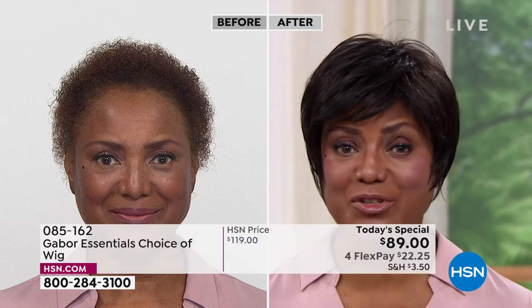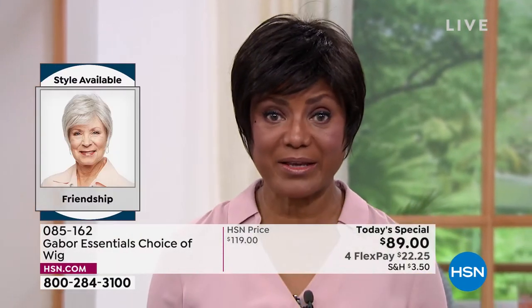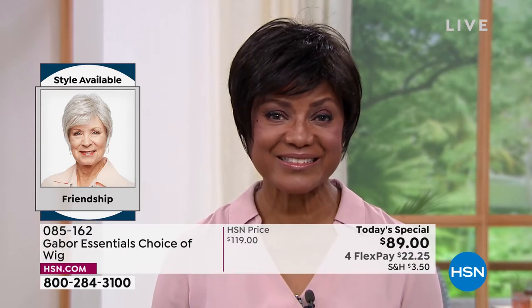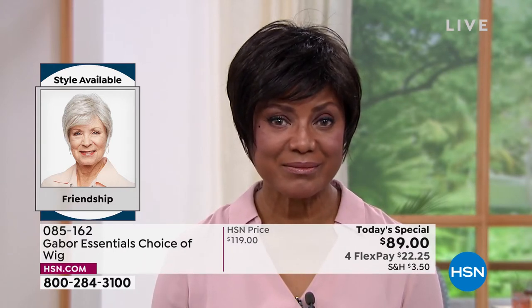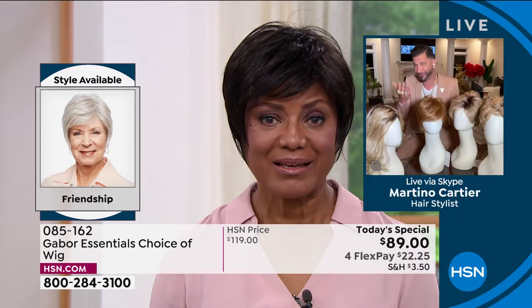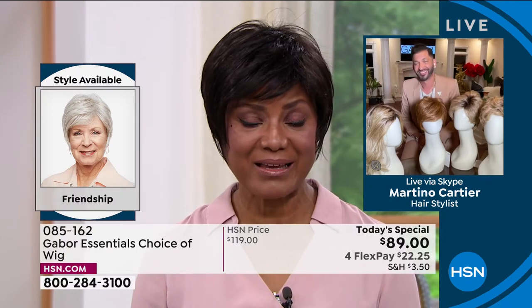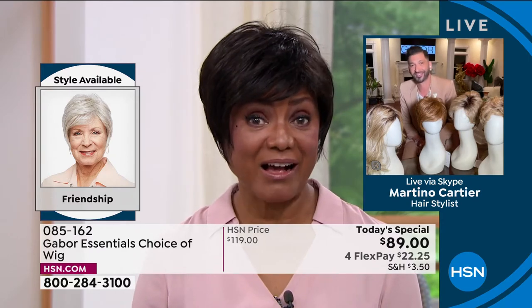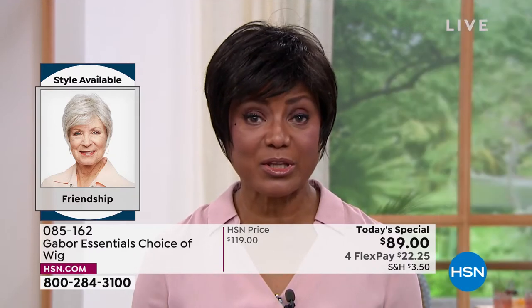I started wearing wigs because it was just too much for me to try to curl my hair, get on stage and be there on time, and then later have to change it for something else. So I thought, I'm going to buy a wig. Over the last five years, you told me that Gabor is your favorite brand — can you tell me why? Since I wear wigs all year round and we live in Florida, it gets pretty hot here. The other wigs I used to wear were so heavy.